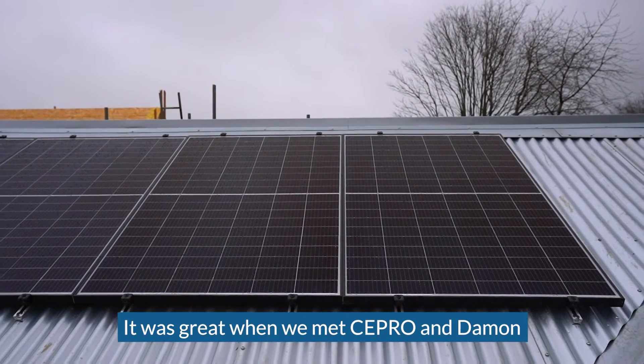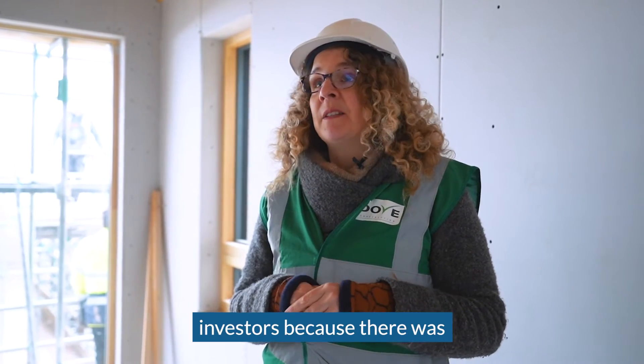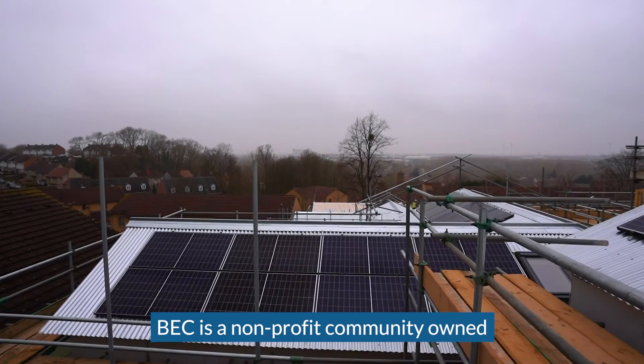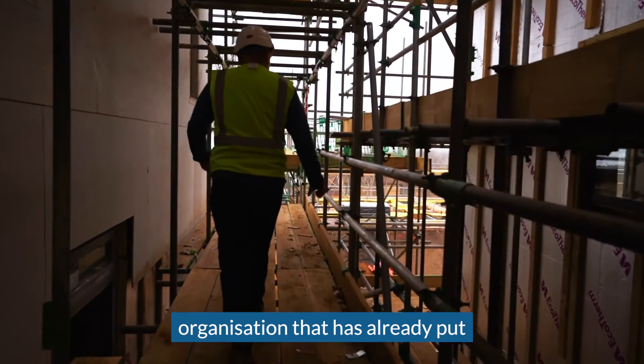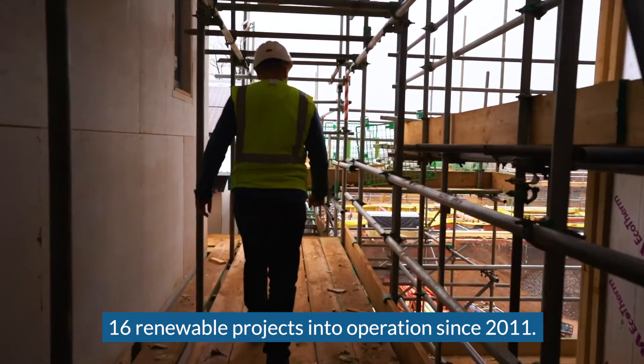It was great when we met Cepro and Damon and Bristol Energy Co-op and their investors, because there was immediate bonding because of the shared values. BEC is a non-profit community-owned organization that has already put 16 renewable projects into operation since 2011.